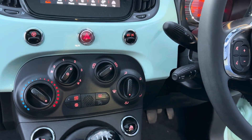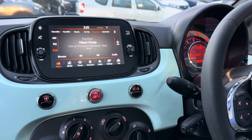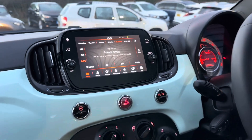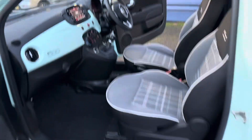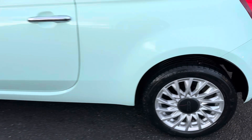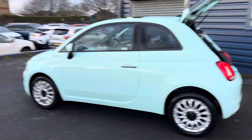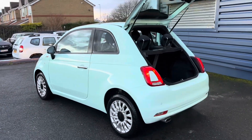This car has just arrived into stock. You've got your front USB charging ports, six-speed manual gearbox, front electric windows, air conditioning, and also your city driving button. There's DAB radio, Bluetooth, and this one has also got reverse sensors. We are offering nationwide delivery on all our vehicles — if you're interested, please give us a call or check our website for further information.